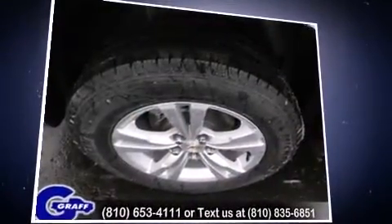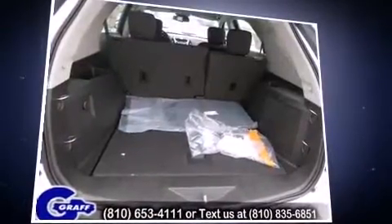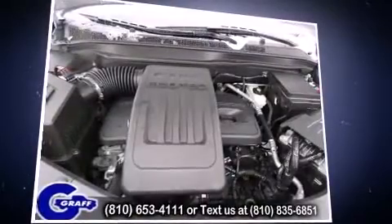Chevrolet ensures the safety and security of its passengers with equipment such as dual front impact airbags, head curtain airbags, traction control, ignition disabling, and four-wheel disc brakes with ABS.